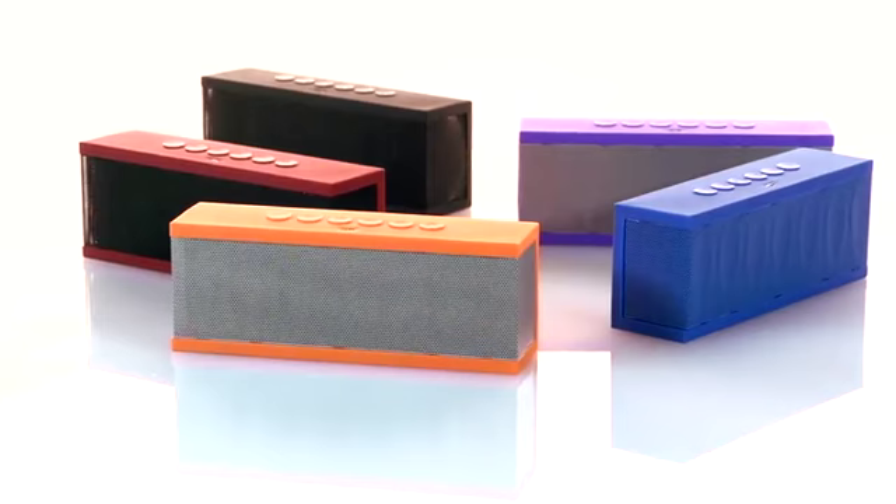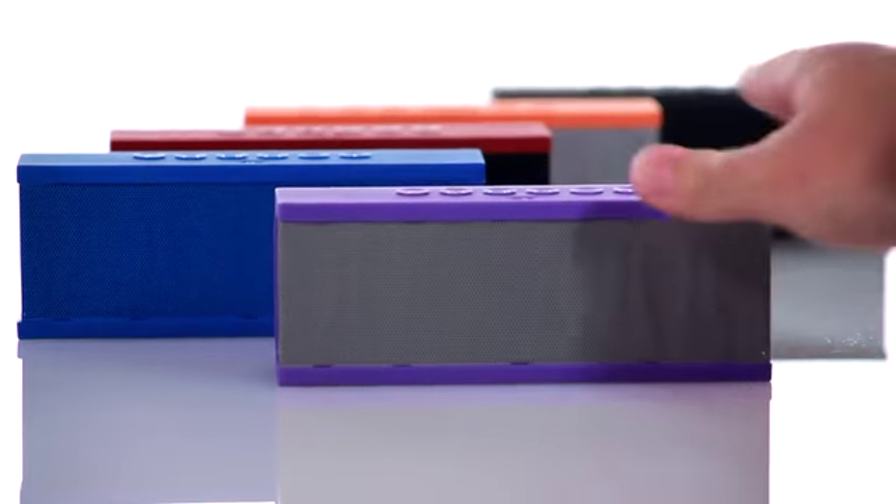The FOTIV Siren Wireless Bluetooth Speaker — amazing sound, incredibly portable, simple to set up, and frankly, a lot of fun to use.